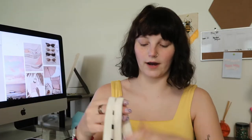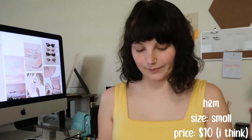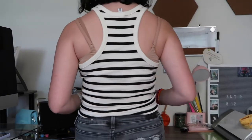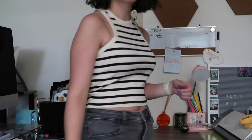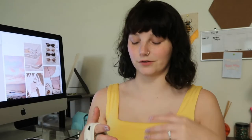I also grabbed this high neck tank top. It's just a creamy color with black stripes. This one is made of recycled cotton — they had a whole section there of recycled stuff. And it was also only $6, so, steal.